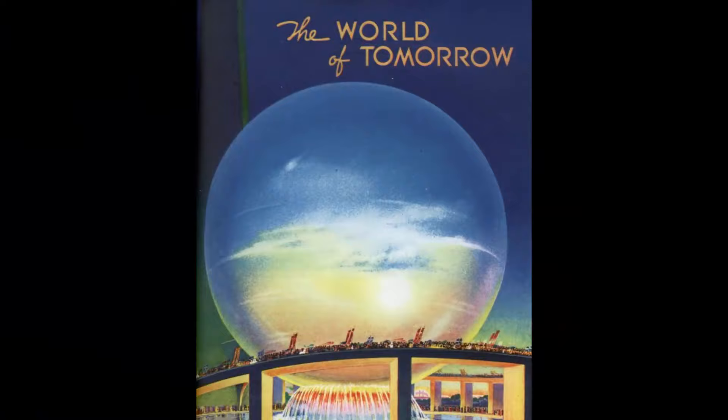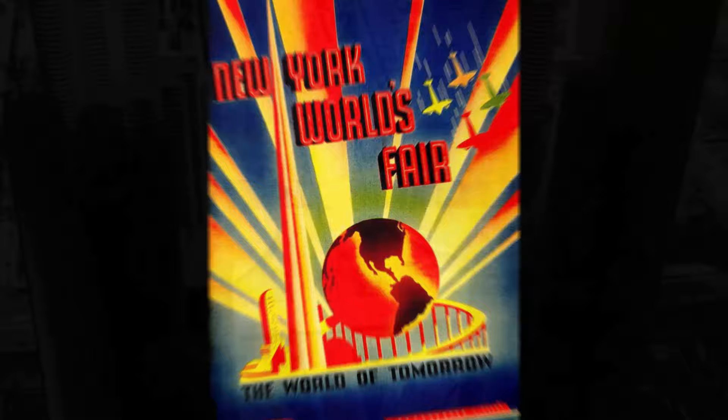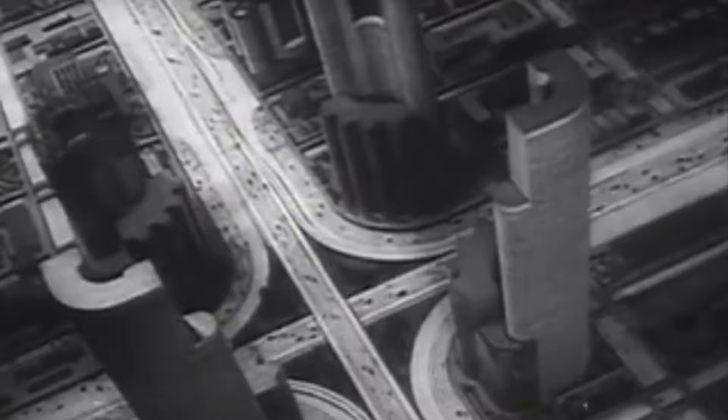The theme of the fair was the World of Tomorrow, and each of these different zones displayed what the future might look like in each respective field. For example, in the Transportation Zone, General Motors showed off a model city designed for cars, with superhighways from coast to coast and no red lights.